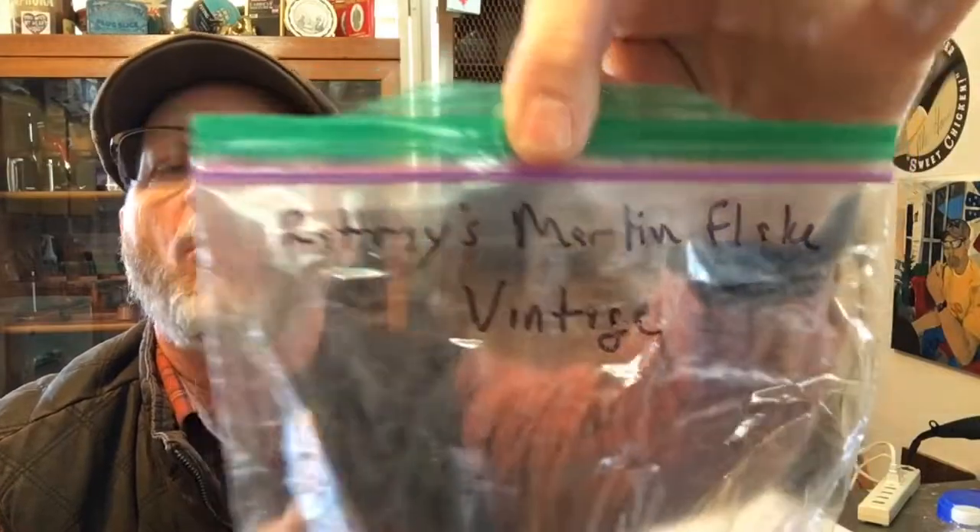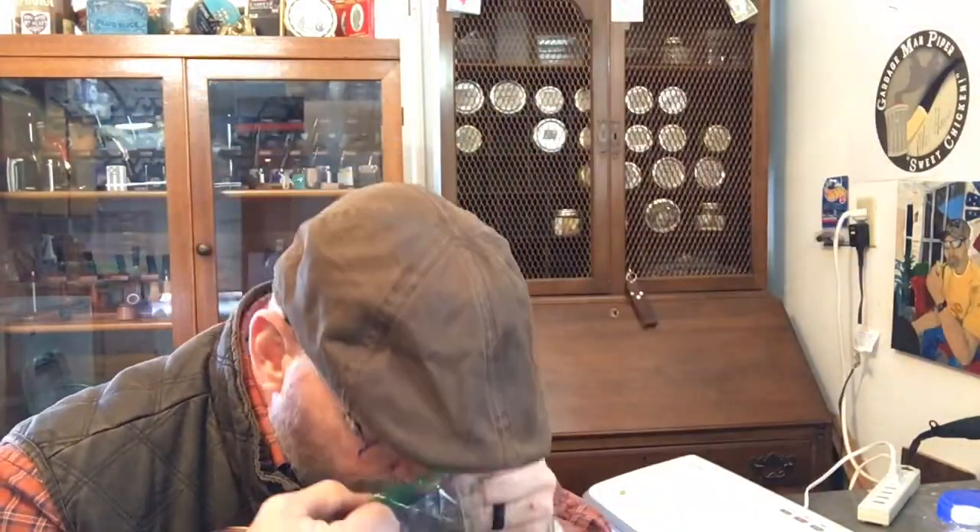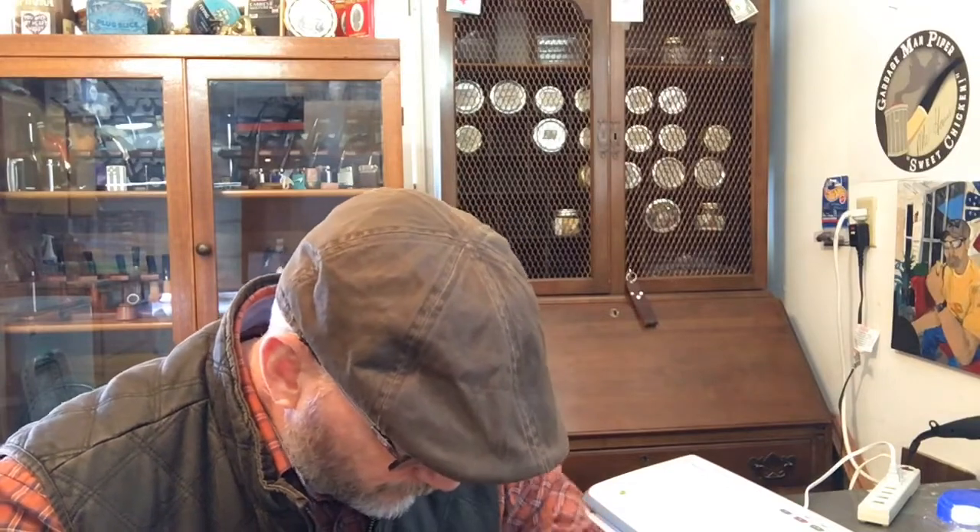I had Marlin Flake that Gamecock had never tried, and he had some Rattray's Marlin Flake vintage in a tin that he was going to open. We kind of both hit in the middle saying, hey, you want to try some of this? And maybe we'll do a video comparing the two. Oh my gosh, love me some Rattray's Marlin Flake. Part of the trade there — actually, in my opinion, the trade's done, I'm good.